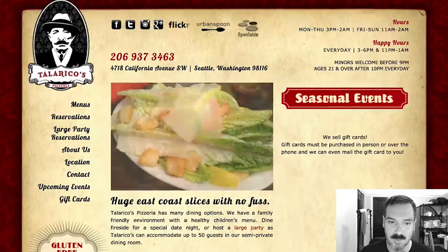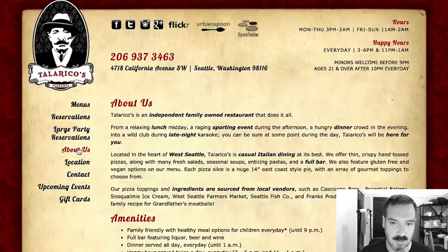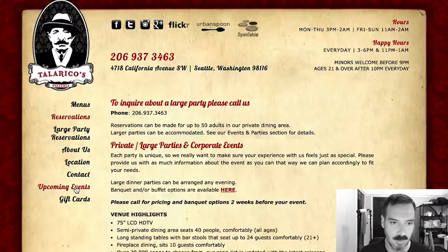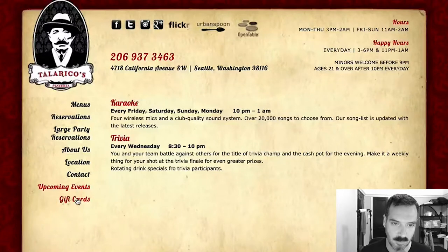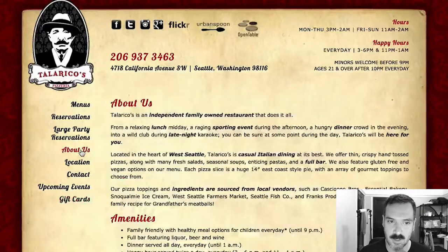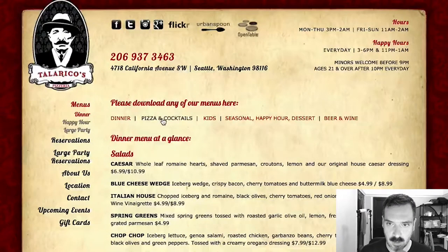As far as the website goes, I think it could definitely use an update. I can see location, reservations, upcoming events, gift cards. Overall I would love to see more images — it's very text-heavy. I think people respond to graphics and images. So let's look at the pizza selection. I'm clicking on menus, pizza and cocktails.